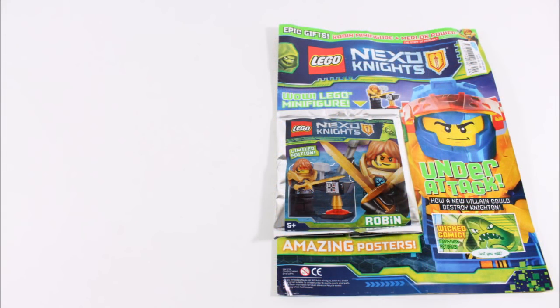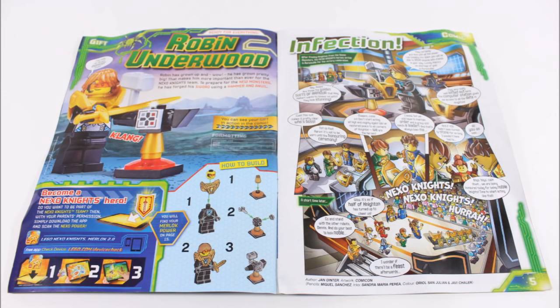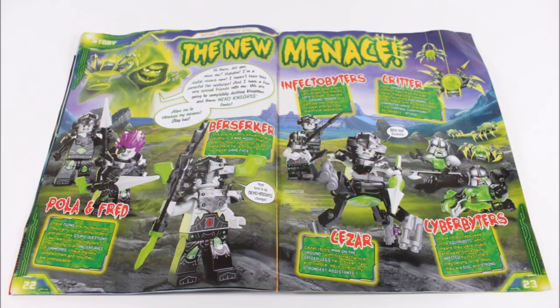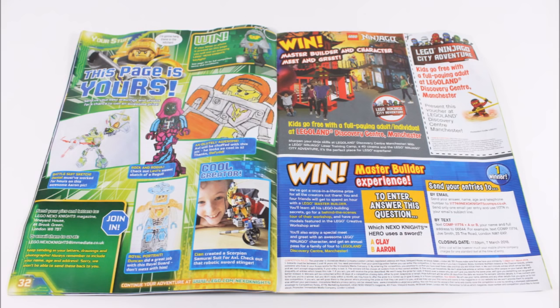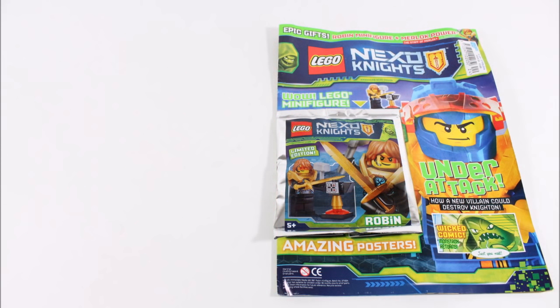Starting at the front, there's a cool cover image of Clay. Inside is the Robin Underwood fact file, instructions for his anvil build, and the beginning of the Infection comic. You've also got lots of fun puzzles and games to complete, a new menace double page with useful information on all the Tech Infection villains, a jewel of the wizard's maze, and at the back you'll find awesome sent-in pictures beside a Legoland Discovery Center experience competition plus a kids go free voucher. This magazine doesn't disappoint and has plenty of Tech Infection content to get you right up to speed with the new season.